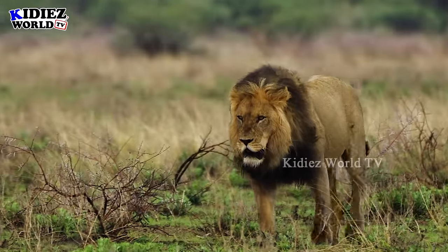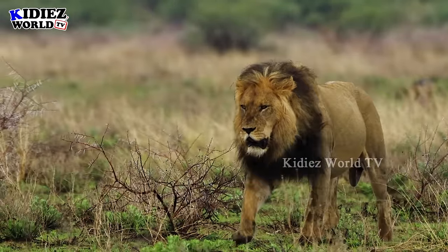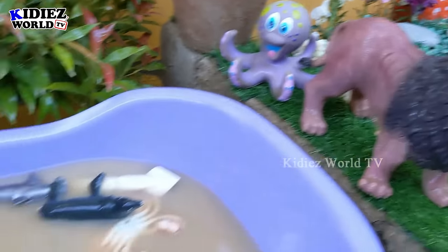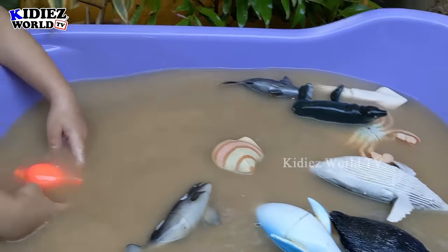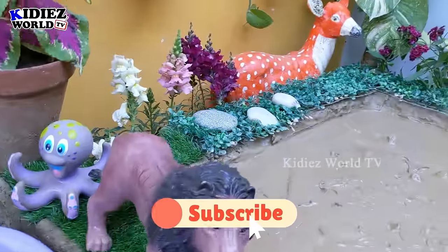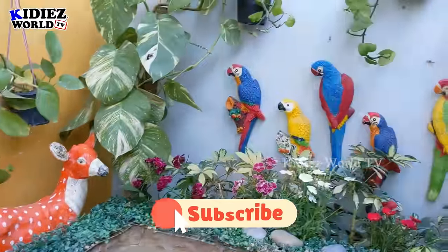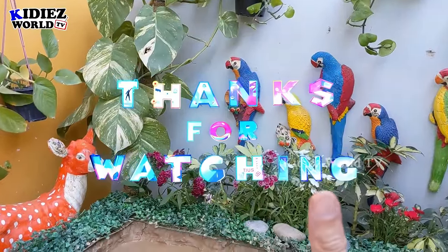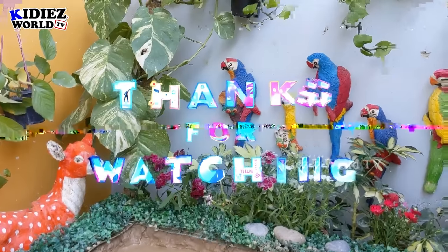So this is it from today — we have cleaned all the sea animals and Ryan is so excited. It's time to say goodbye. Before that, please like the video, subscribe to the channel, and hit the bell icon. Have a good day, friends. Bye!